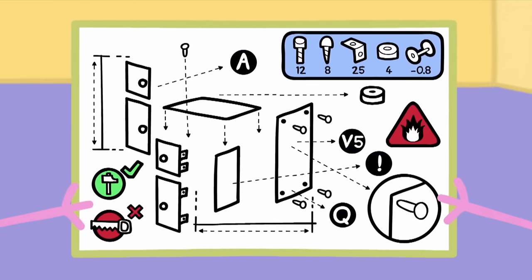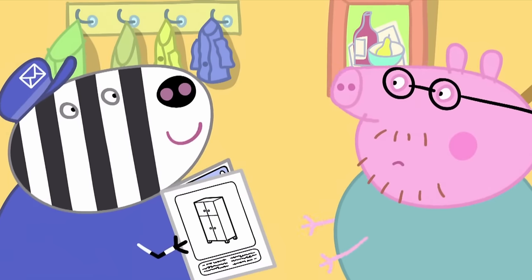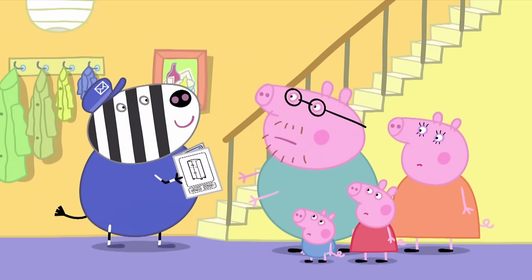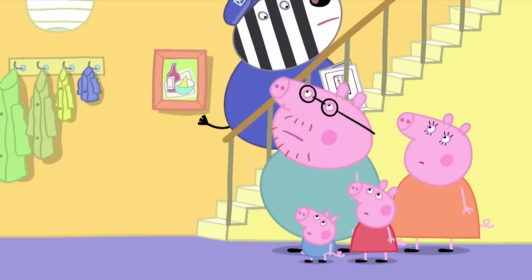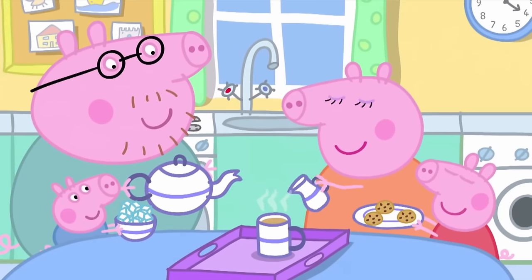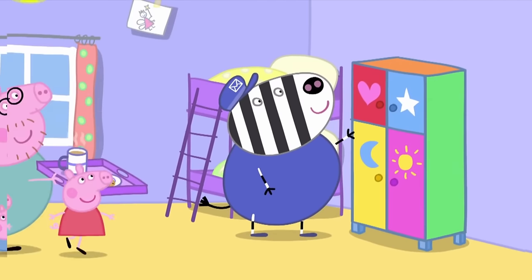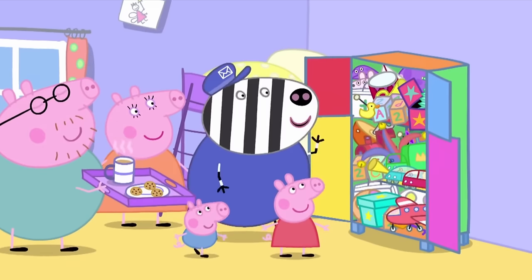The instructions look very complicated. It's no good. It's nonsense. Leave it to me, Daddy Pig. I quite enjoy putting these things together. Really? Can we help in any way? You can put the kettle on. I'll have a nice cup of tea with six sugars, please. Everyone is preparing tea and biscuits for Mr. Zebra. Tea time, Mr. Zebra! Mr. Zebra has built the toy cupboard. My goodness, that was quick. Yes, and I've put all your toys in there too.